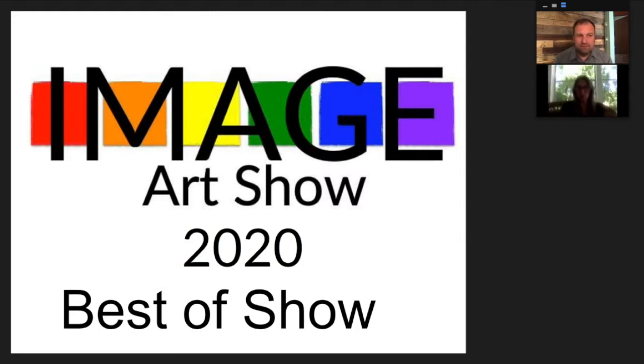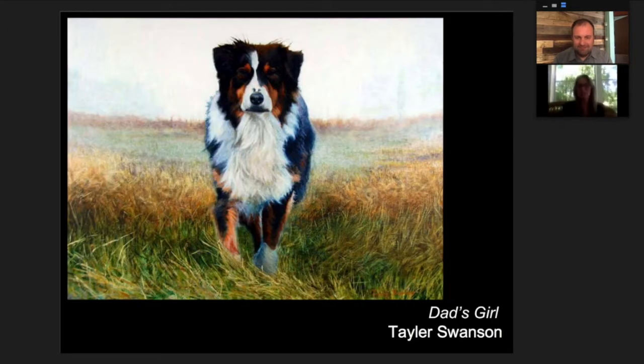The Image Art Show 2020 Best of Show Award goes to Dad's Girl by Taylor Swanson. This painting transcends its medium. It is giving us a direct view into this dog's personality — it could be a photograph, it could be a painting. It's beautifully done and masterfully painted.